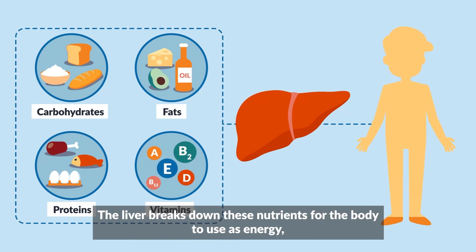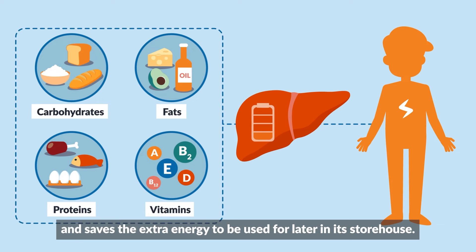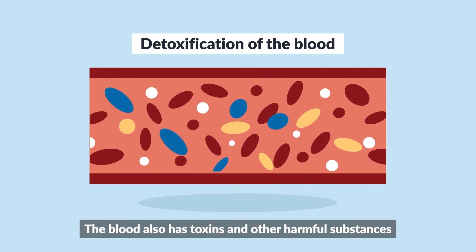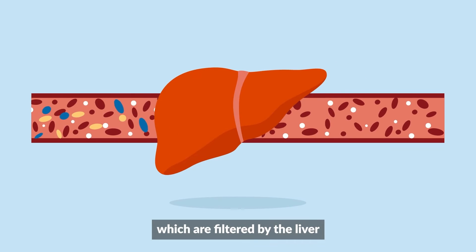The liver breaks down these nutrients for the body to use as energy and saves the extra energy to be used for later in its storehouse. The blood also has toxins and other harmful substances which are filtered by the liver.